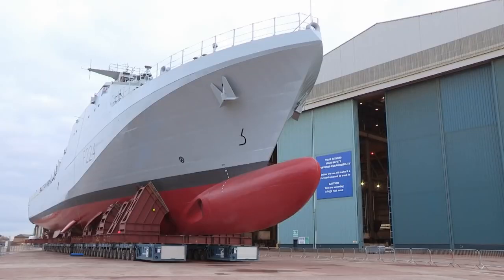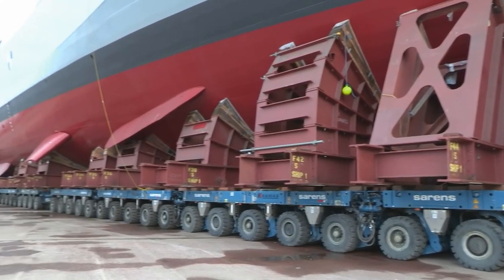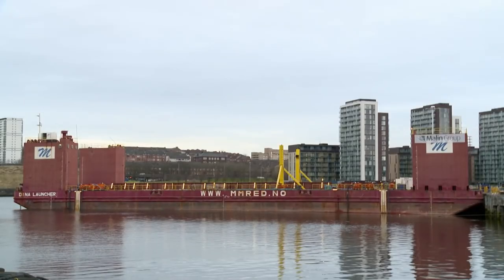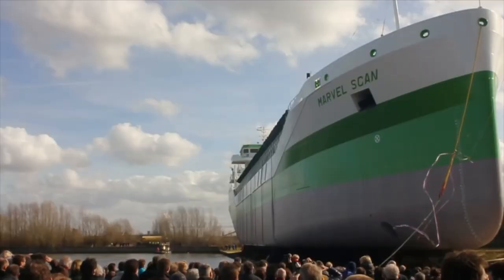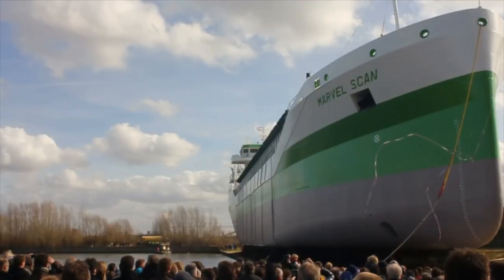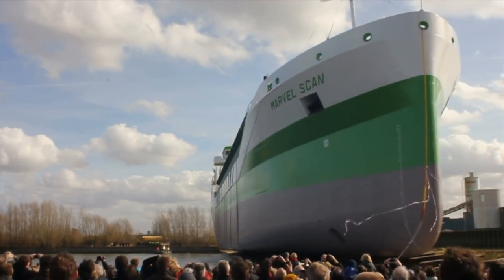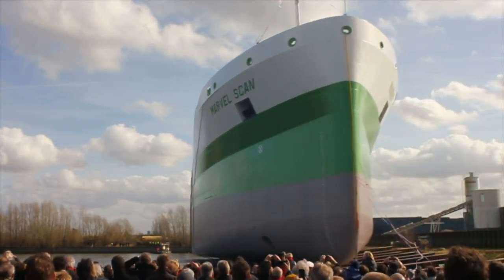We are going to be launching the Royal Navy's new offshore patrol vessel. Rather than launching it down a slipway, we are going to be rolling it onto a barge, and then we're going to take the barge downriver to a deep berth and submerge the barge, and then the ship will float off in a nice controlled fashion. The days of launching newly built ships down a steep slipway are in the past.